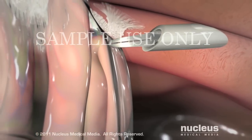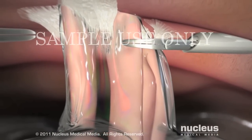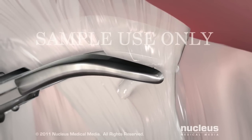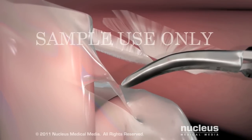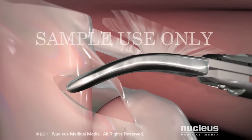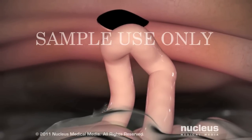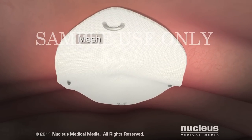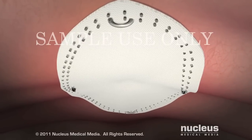Your surgeon will insert narrow surgical instruments through these ports to begin the repair. Scar tissue from previous operations will be removed if necessary. Then your surgeon will cut away the hernia sac, allowing your intestine to return to its proper location in your abdomen. Next, your surgeon will suture a piece of mesh over the weak spot in the abdominal wall to prevent your intestine from slipping back through the opening.